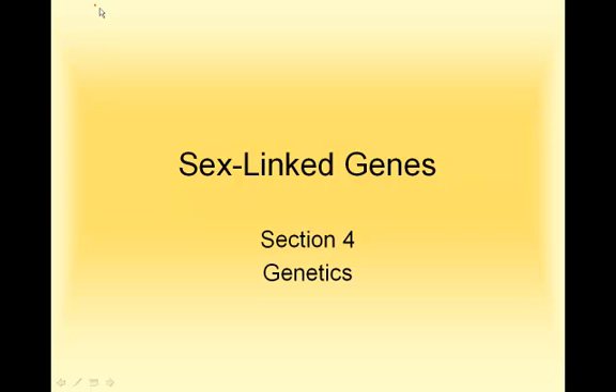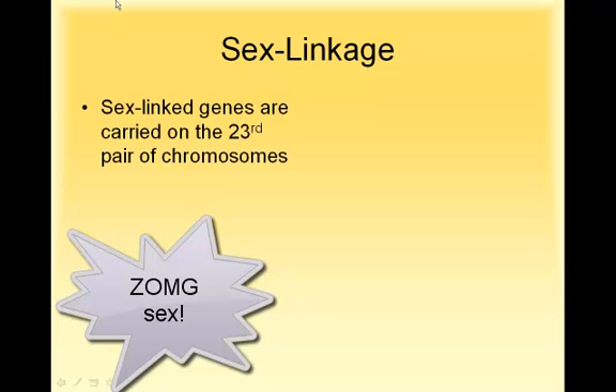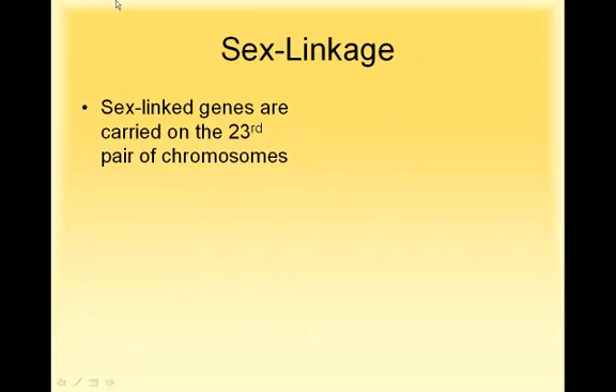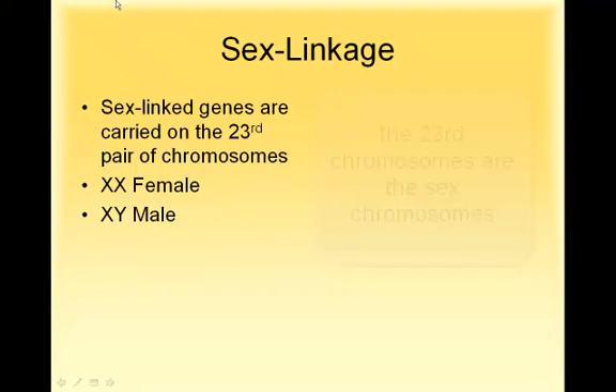Hello, this is Mrs. Kohler, and today we are going to talk about sex-linked genes. A sex-linked gene doesn't have anything to do with actual sex. It has to do with the fact that it's on the sex chromosomes, which are the 23rd chromosomes. Females have two X chromosomes, and males have an X chromosome and a Y chromosome. So sex-linked genes are found there.